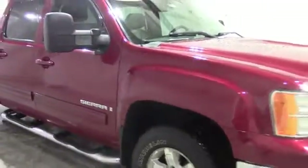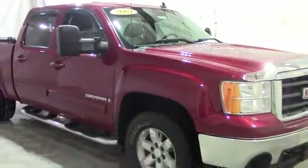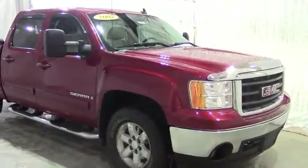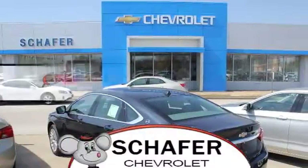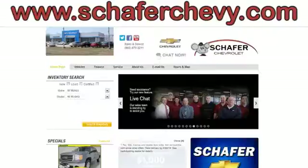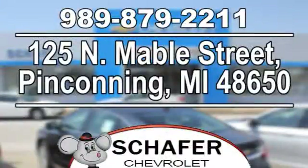Once again, this has been a video tour of a 2007 GMC Sierra. If you guys have any questions or comments, please contact us at Schaefer Chevy. As always, thank you for watching and have a great day. Schaefer Chevrolet, serving you since 1928. We're online at schaeferchevy.com, conveniently located at 125 North Maybel Street in Pinconning, Michigan.